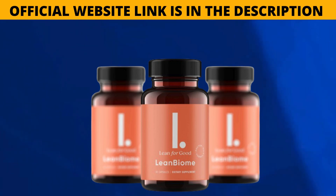If you want to find out more about Lean Biome, visit the official website — the link is in the description of this video. If you buy Lean Biome, you also get a big discount. I really hope this video has helped you. If you have any questions, please leave them in the comments. See ya later!